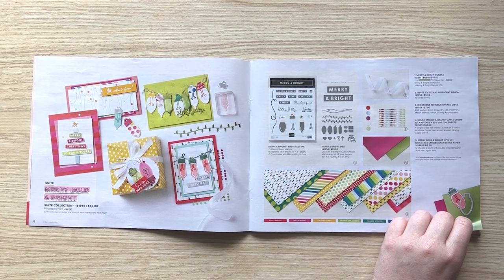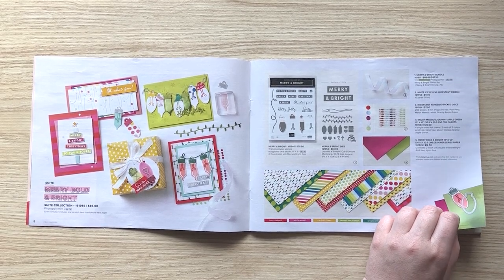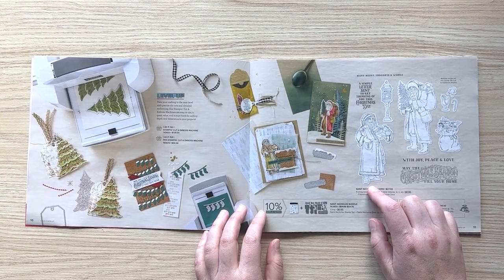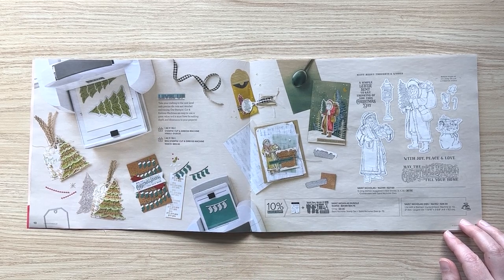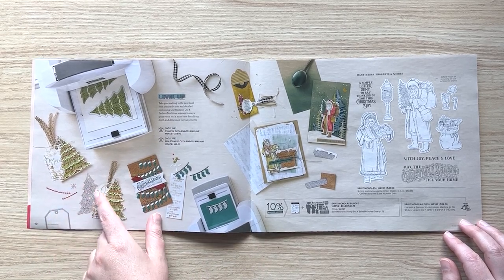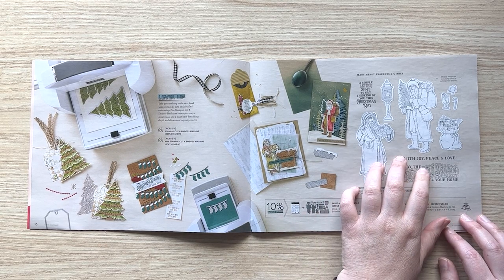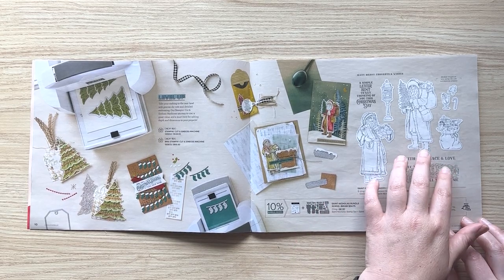Then we go to something a bit more traditional — a total switch — the Saint Nicholas suite. You can see one of the other bundles here with some really fun stuff. If you're into that more traditional style, these Santas represent a European feel, like the Santas you'd see at European markets.